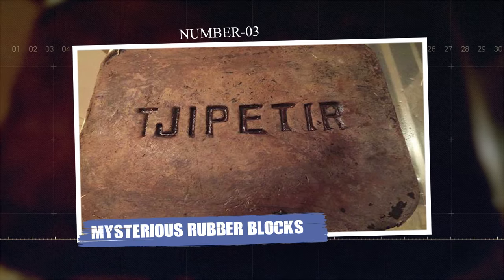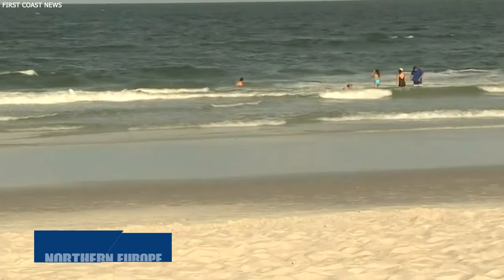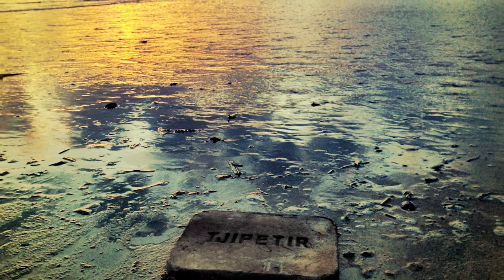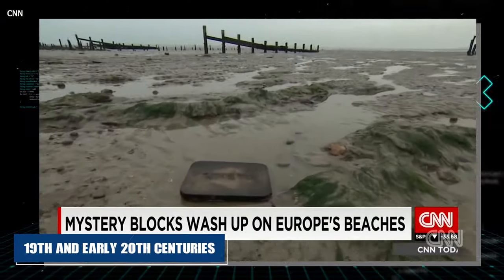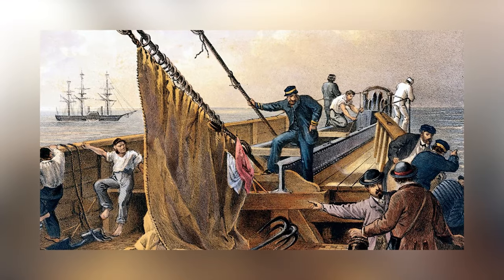Number three: Mysterious Rubber Blocks. When writer Tracy Williams found rubber tablets washed ashore near her home in the UK, she wasn't alone. On beaches across Northern Europe, people have been finding rubber blocks with the word 'chipad' written on them. These blocks come from far away — all the way from a plantation in Indonesia. It's a mystery how they ended up so far from home. These rubber blocks are pieces of history from the late 19th and early 20th centuries, used for various things back then like making golf balls or telegraph cables. The name 'chipad' links them to their origin, but how they traveled thousands of miles across the ocean remains a puzzle that still has no answer.